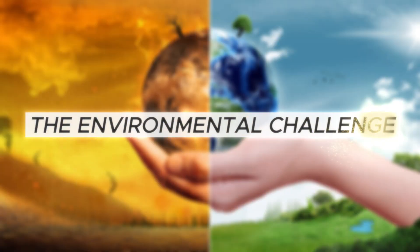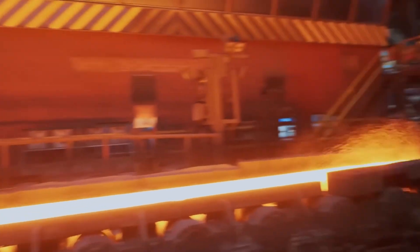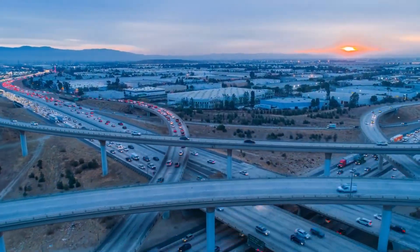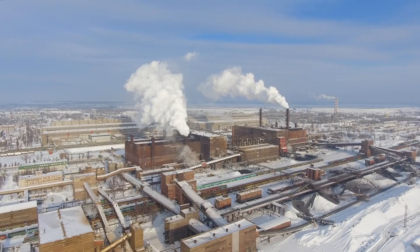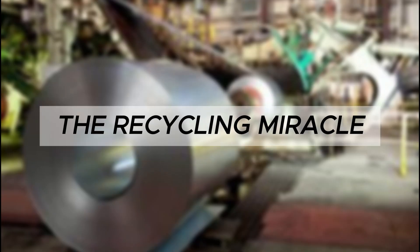There's a serious problem though: steel production creates seven percent of all global CO2 emissions — more than all the cars in America combined. The solution companies are racing toward is replacing carbon with hydrogen. Instead of carbon monoxide stealing oxygen from iron ore, hydrogen would do it, and the only byproduct would be water vapor.